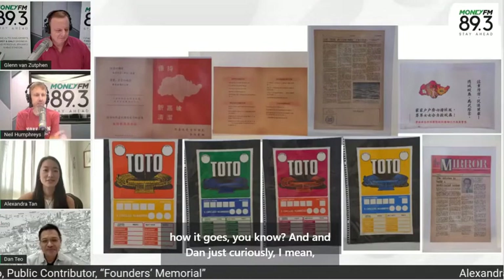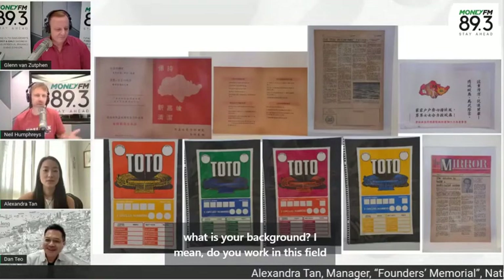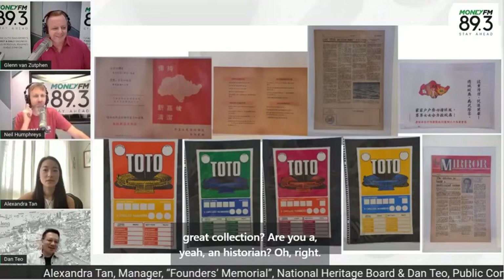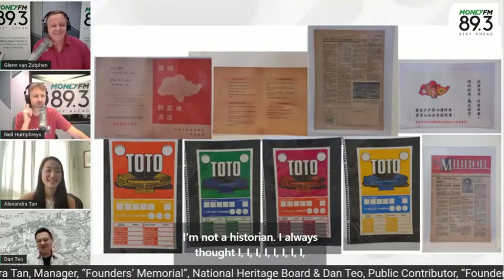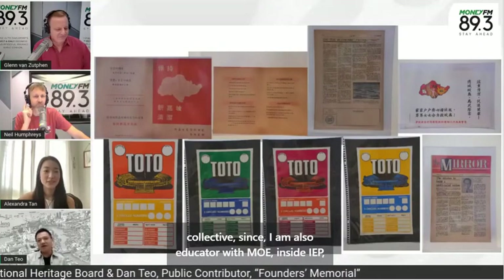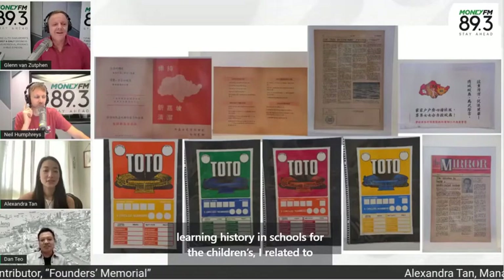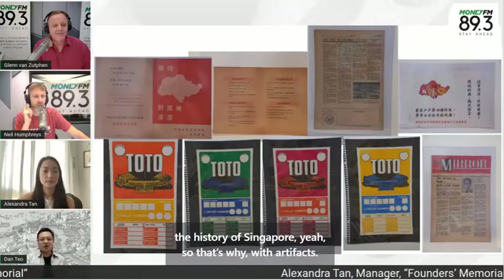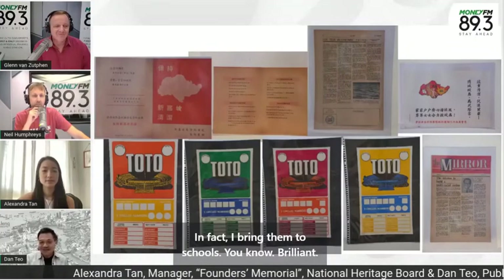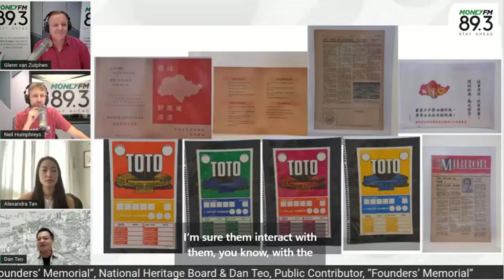Dan, what is your background? Do you work in this field, or is it just a passion project? I'm not a historian, but I'm a collector. I'm also an educator with MOE — I teach history in schools for children, related to the history of Singapore. I bring these artifacts to schools and share them, letting students interact with them. My background early on was in advertising for 32 years, and then I moved into education.